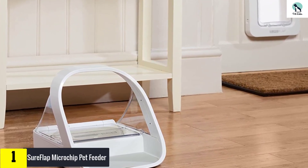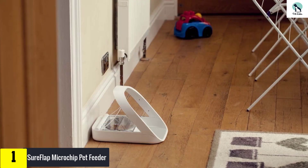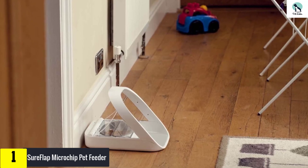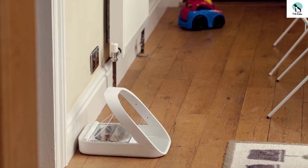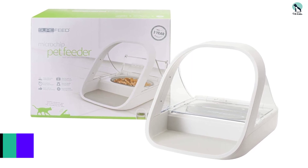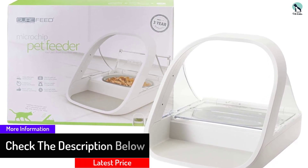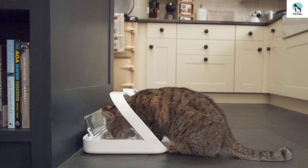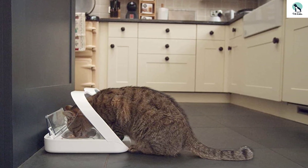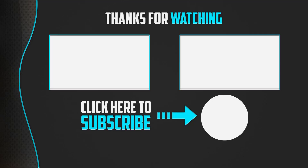Finally, at number one, we have the SureFeed Microchip Pet Feeder. If you have multiple pets on different diets, or want to prevent one cat from eating another's meal, this feeder can help. It can be programmed to open only when a cat's specific RFID collar tag or microchip is detected. It comes with one RFID collar tag but can be programmed for up to 32 pets. There is a bit of a learning curve for cats, but once trained, this feeder works well to help cats with different diets and feeding habits coexist.